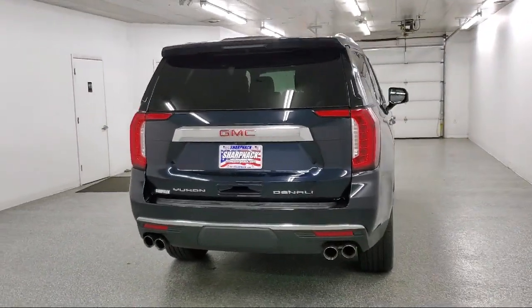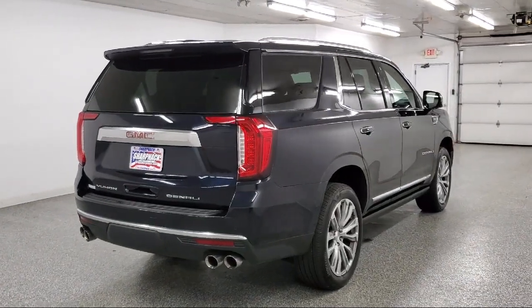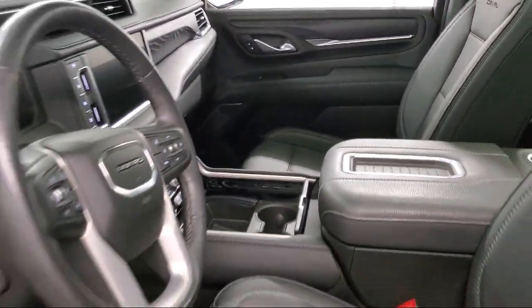It also includes HD radio, extended range remote keyless entry, and hitch guidance, and has less than 25,000 miles on the odometer.